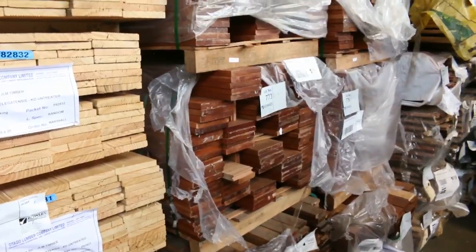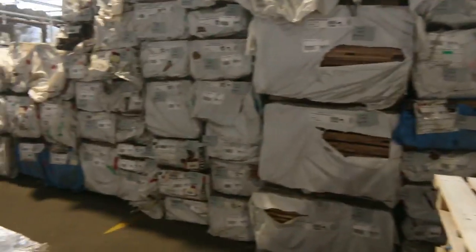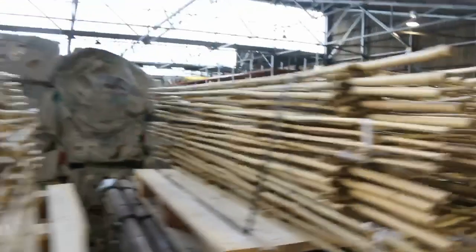Over that side we've got an enormous amount of KD hardwood or Tassie architraves and a little bit of dressed board there as well — all that to be cleared tomorrow, going to the highest bidder.